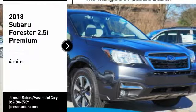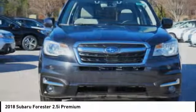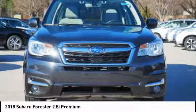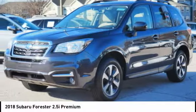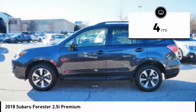Stop by and take a look at the 2018 Forester. The Subaru Forester is a sensible, practical and affordable vehicle. It has an impressive comfortable ride and handles well. This vehicle has less than 100 miles.